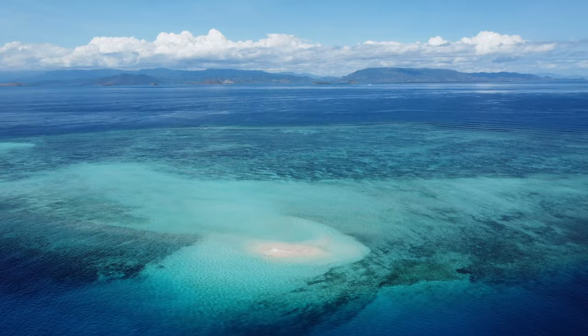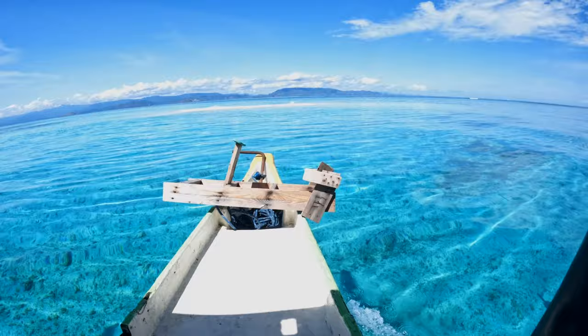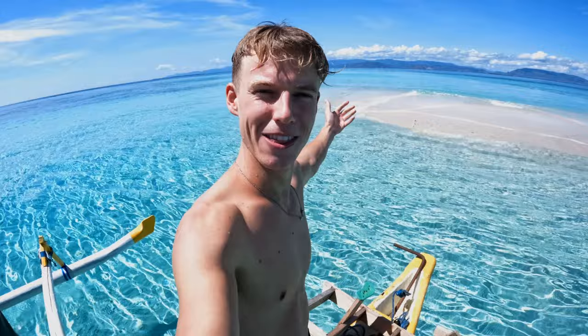We are just heading to our next island — a very small one, look how beautiful! Wow, that looks insane. This is called Gili Kapal and it's a really small sandbar. It looks insane — like we're back in Balabac in the Philippines. I had no idea we were coming to a sandbar like this.